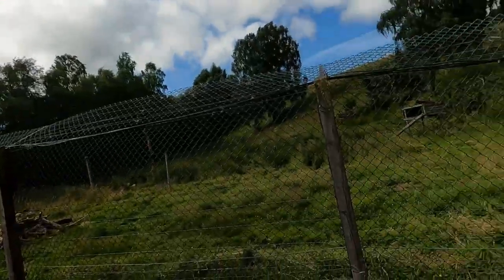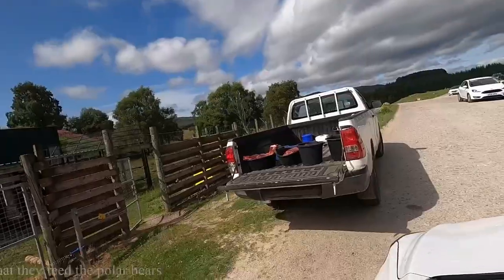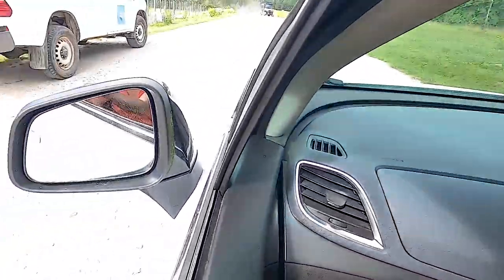I'm so thrilled right now — we are able to see a wolverine. I think we came at the right time. The polar bears are about to be fed. Look at that meat.